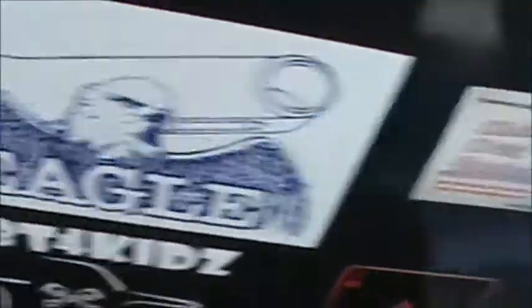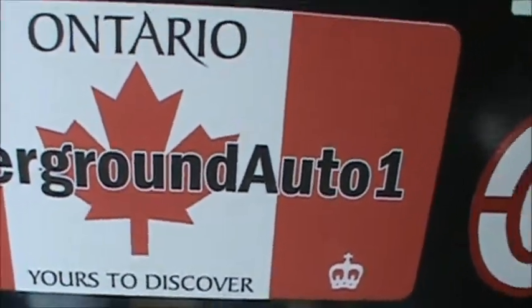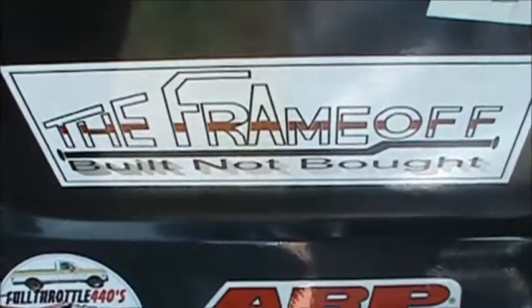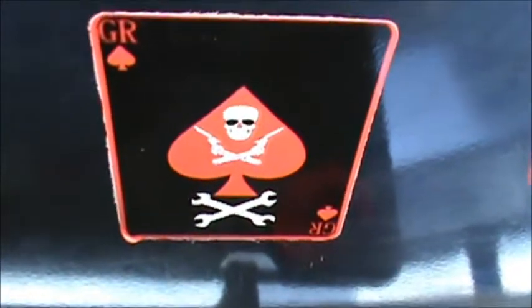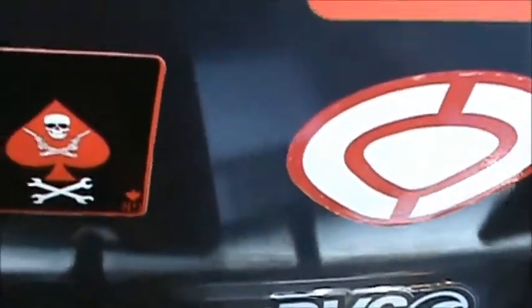Everybody have a great day. Check all these guys out — check everybody out here: Steve's Garage, Shibaholics Garage, Underground Auto One, In Debt for Kids, and me too. And The Reaper — can't forget about that. You guys check them all out. Everybody take care, have a good day, peace out and build on.